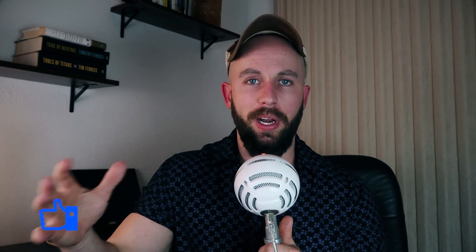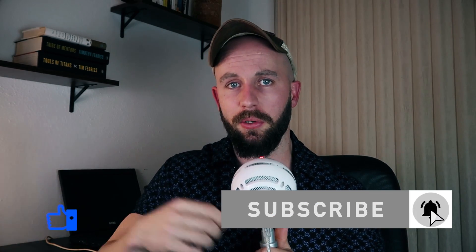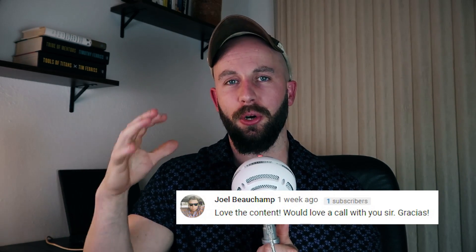Before I get too far into this, I do want to mention I give out a one-hour call to someone who likes and comments on every single video — reach out to me and let's set something up. Also, I will be doing my first meetup this Saturday on Venice Beach from 4 to 7 p.m. with YouTuber Adam Fisher. The whole purpose is to network, expand what you know, and learn from others, so if you're in the area definitely show up.